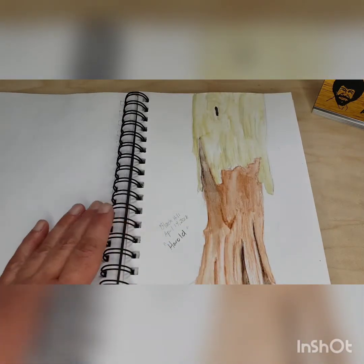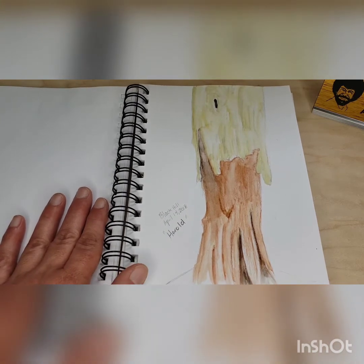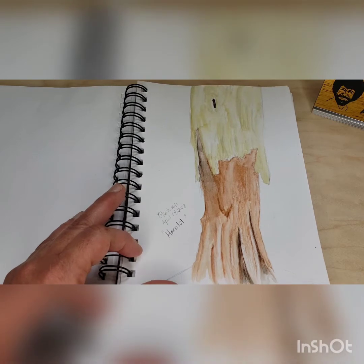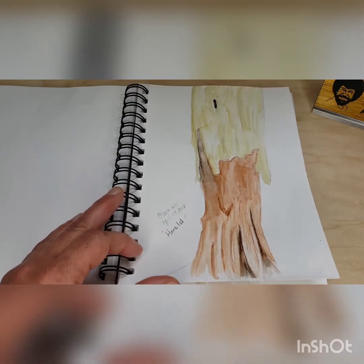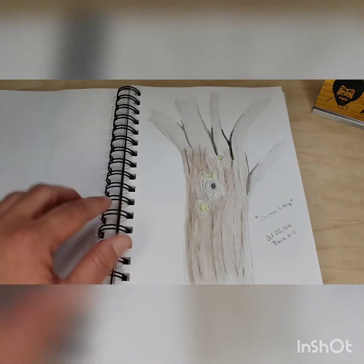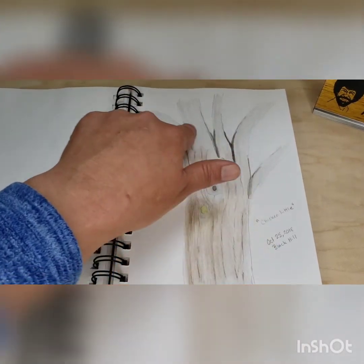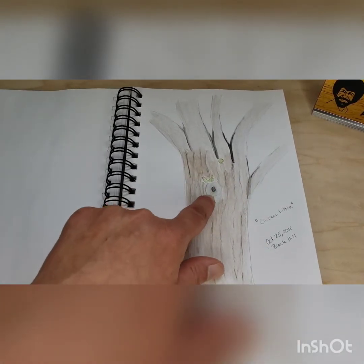And here's Harold. Harold was found at Black Hill in 2018, and I think Harold is one that laughs a lot — look at him showing all those teeth in the mouth. Oh Harold, I bet you are a funny tree monster. Here's Chicken Little, also found at Black Hill. You can see it's Chicken Little because of all the feathers — well, tree branches — that look like feathers on top of the head, plus the beak right here and the eyeball.